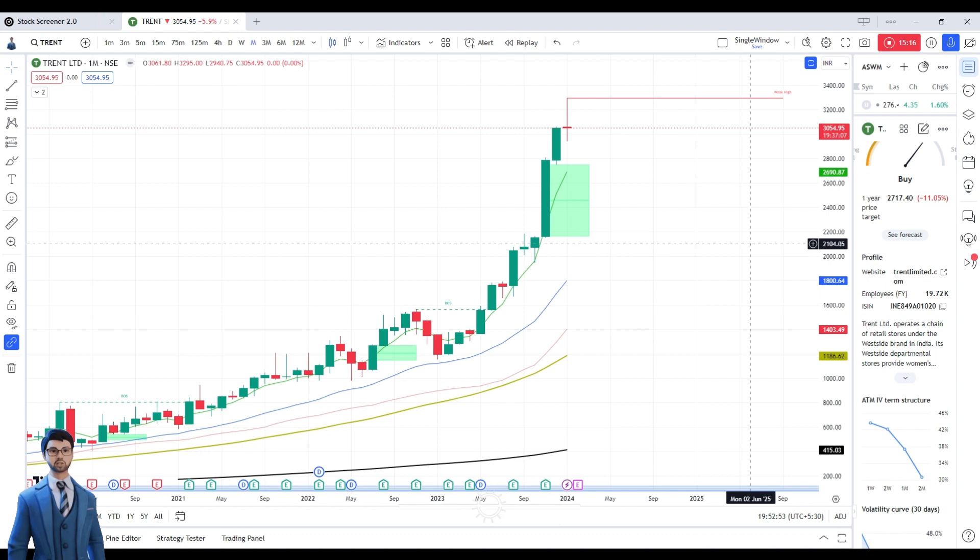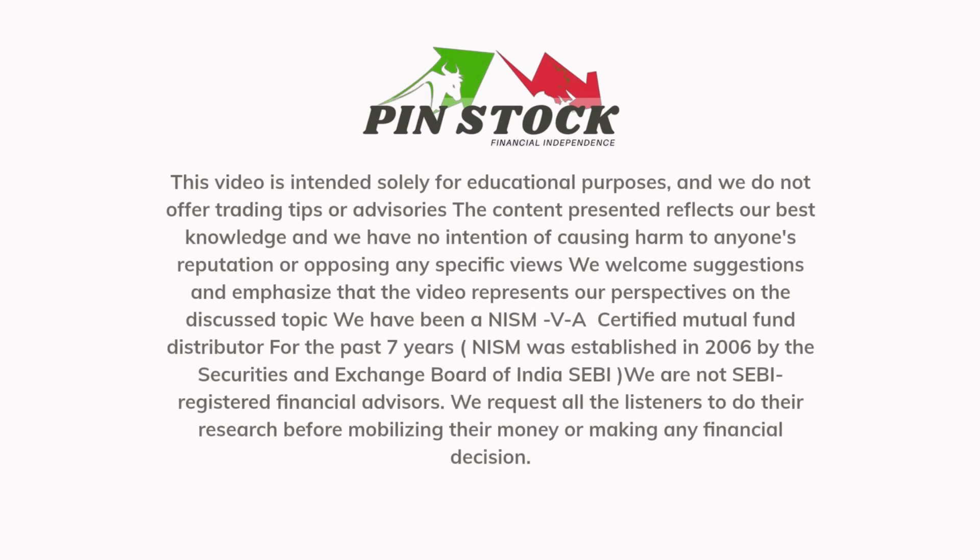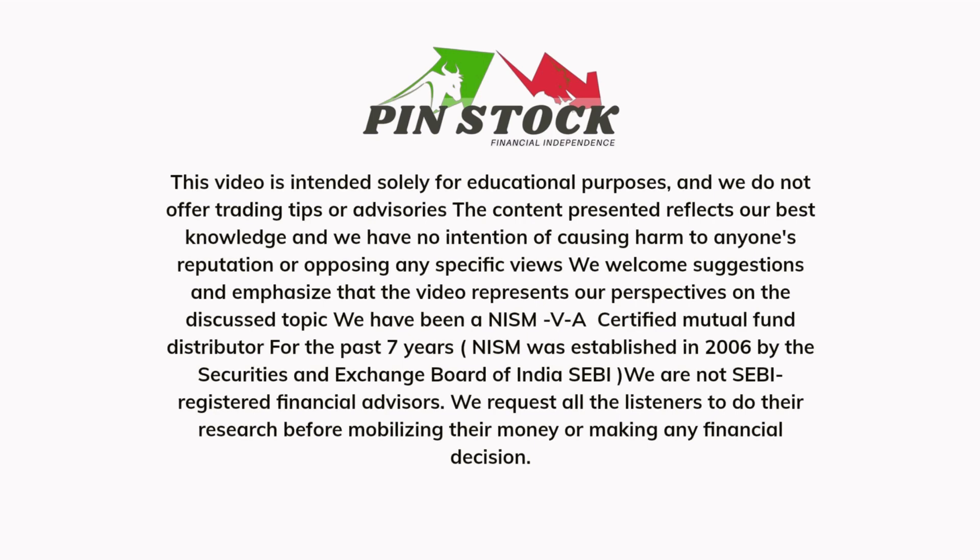This is all on Trend. I hope you have got the information. If you feel the video was good, please comment and tell us your views. This video is intended solely for educational purposes. NISM was established in 2006 by the Securities and Exchange Board of India, SEBI. We are not SEBI registered financial advisors. We request all listeners to do their own research before mobilizing their money or making any financial decision.